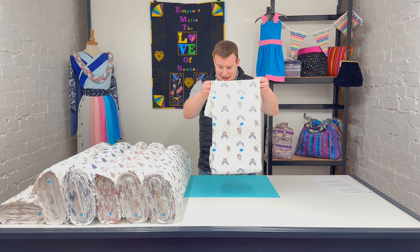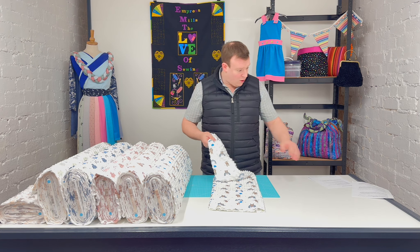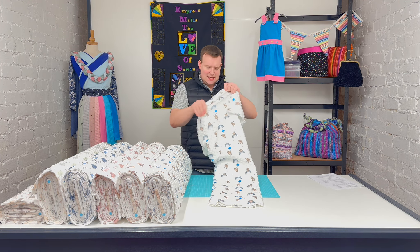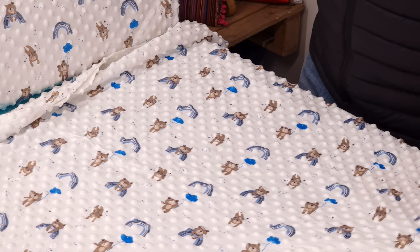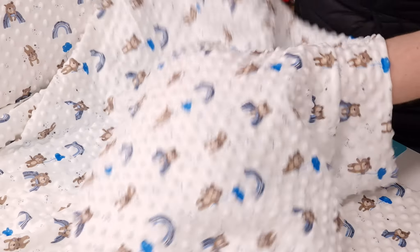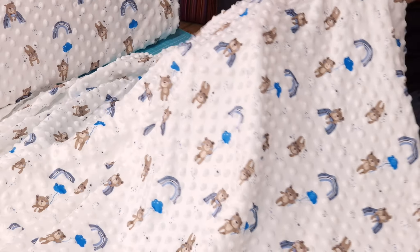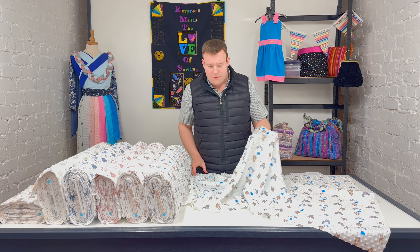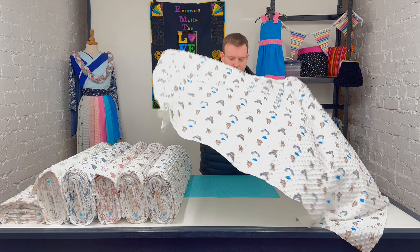So to look at the fleece itself in a little bit more detail before we get into the design detail — I'm sure most of you will know and probably will have used dimple fleece in the past, but for those who haven't or who would like to see it in a little bit more detail, here we go. It is a gorgeously soft fleece on the lighter side of the fleece range.